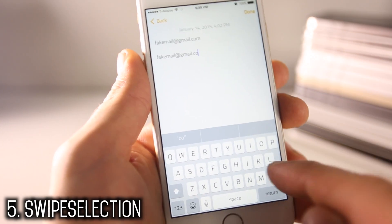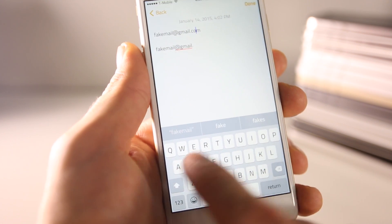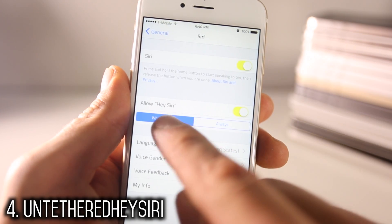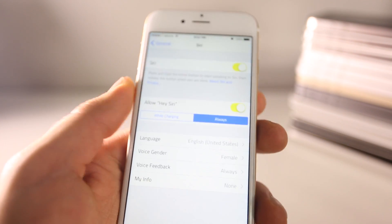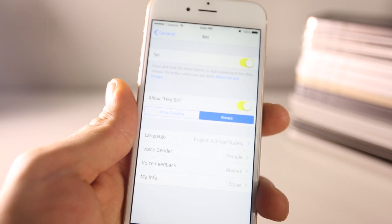Swipe Selection has been around for a very long time — it's just a better way to manage and select text on iOS 8. Untethered Hey Siri lets you use the Hey Siri activation method without needing to be charging — and as you can see, it does activate.